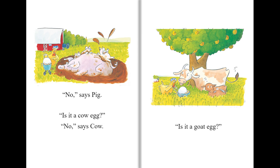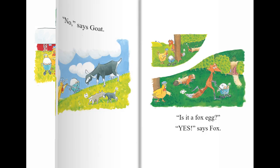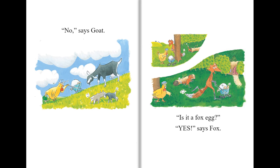Is it a cow egg? No, says Cow. Is it a goat egg? No, says Goat.